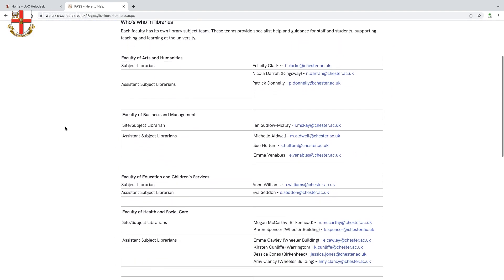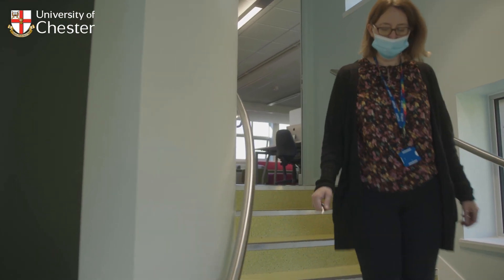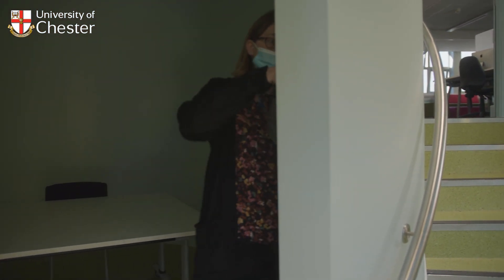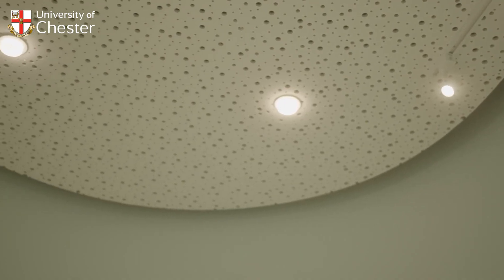Specialist teams are available to help you navigate the library and resources, offering one-to-one meetings, face-to-face and virtually. Head down the spiral staircase and you will see a study room halfway. This is available to use as a quiet study area. It has a set of controllable, multi-coloured lights — ask at the Help Desk for more information.